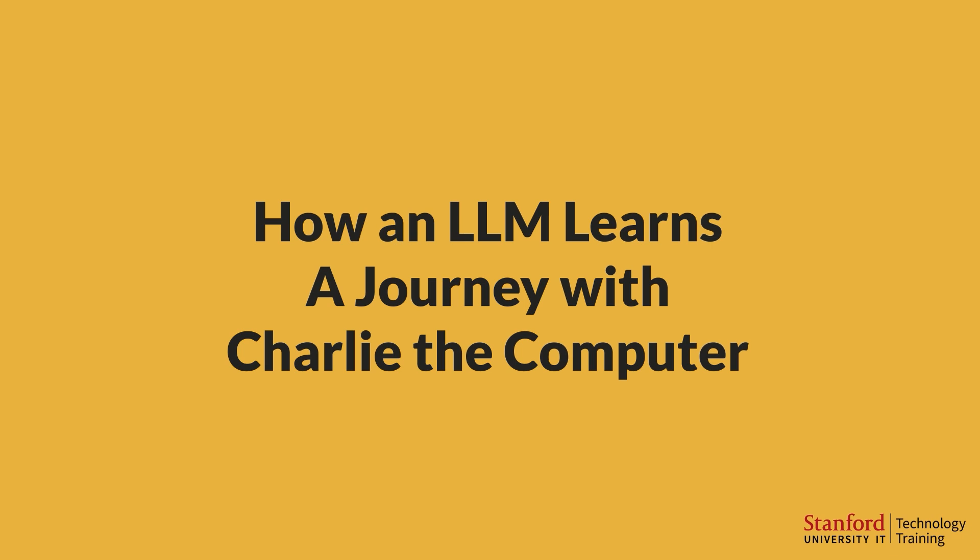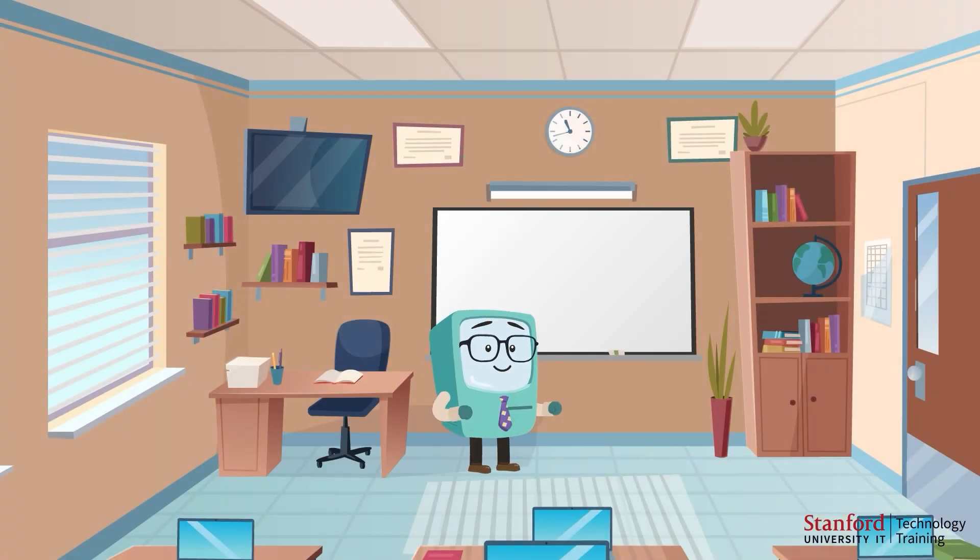How an LLM learns! A journey with Charlie the computer. Meet Charlie the computer. Charlie has a special talent. He can learn and understand language just like you and me. But how does he do it? Let's find out!